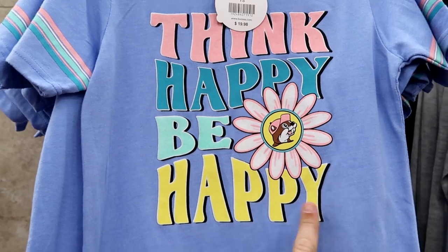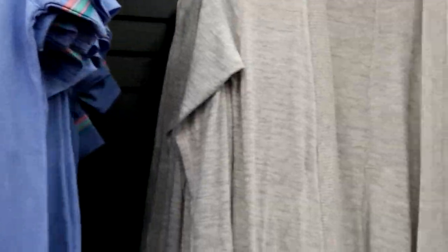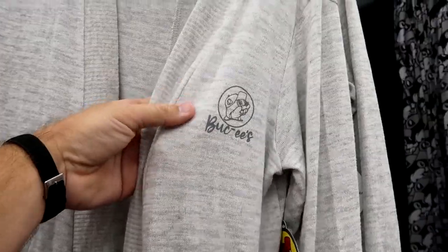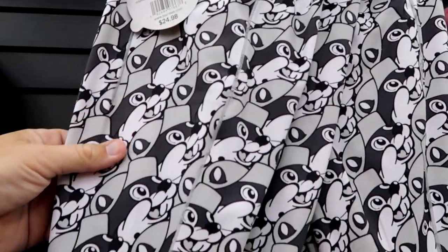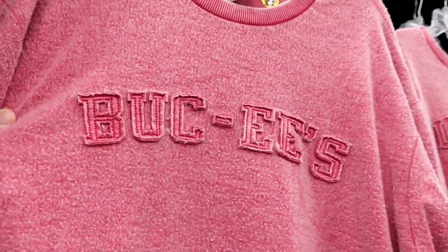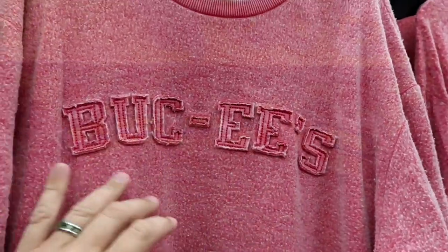'Think happy, be happy' — Buc-ee the Beaver inside of a flower. There's even some pin striping for $20, and a cardigan that is extremely soft with Buc-ee the Beaver. You can even get some Buc-ee the Beaver leggings for $24.99 with a nice pocket. And they have this very soft retro pullover sweatshirt — it feels incredible — for $22.98.